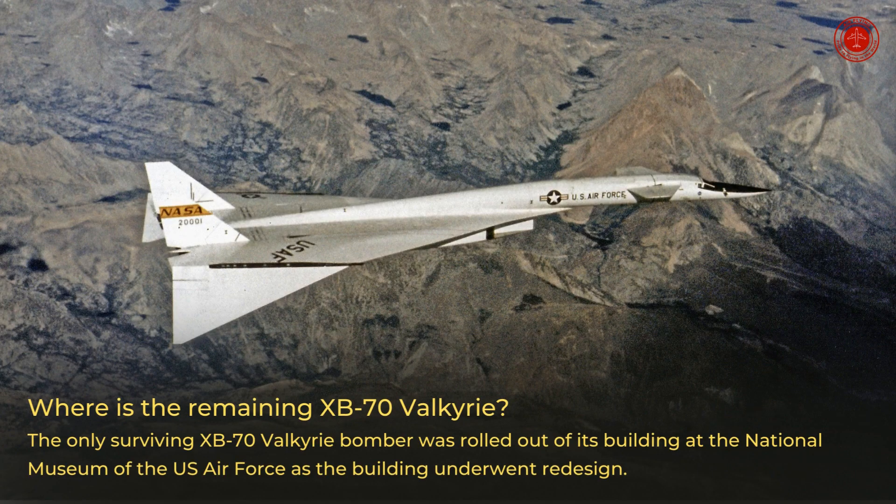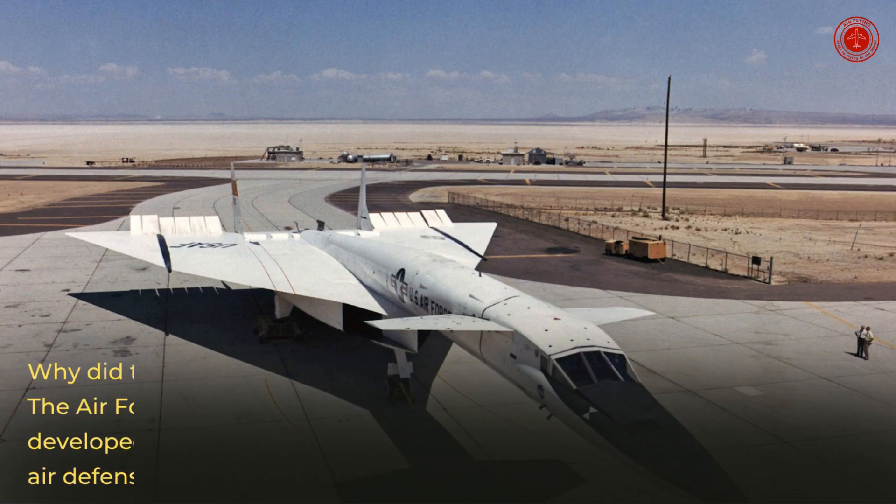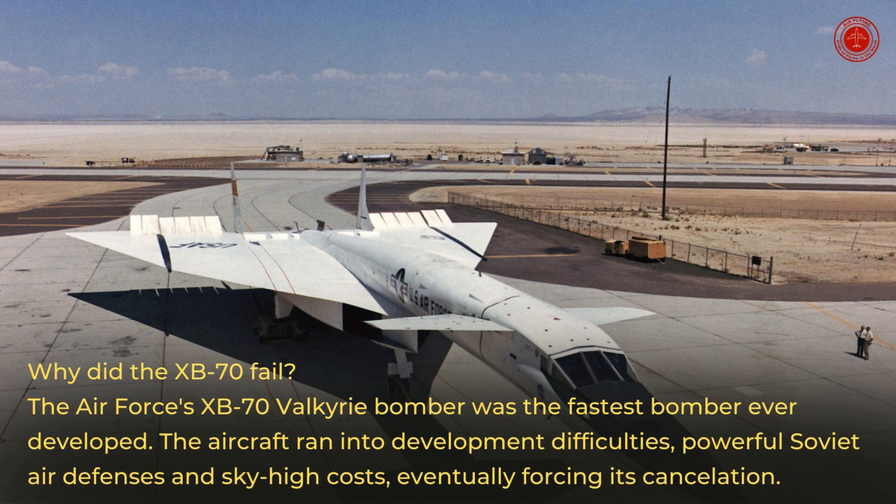Where is the remaining XB-70 Valkyrie? The only surviving XB-70 Valkyrie bomber was rolled out of its building at the National Museum of the U.S. Air Force as the building underwent redesign. Why did the XB-70 fail? The Air Force's XB-70 Valkyrie bomber was the fastest bomber ever developed, but the aircraft ran into development difficulties, powerful Soviet air defenses, and sky-high costs, eventually forcing its cancellation.